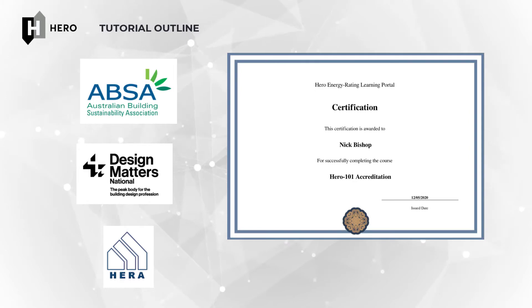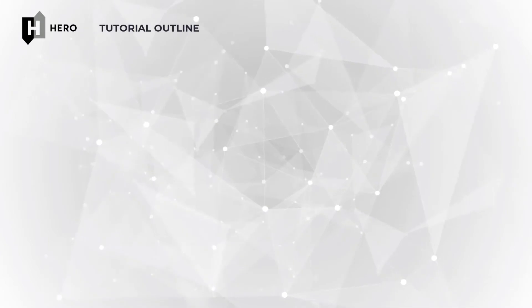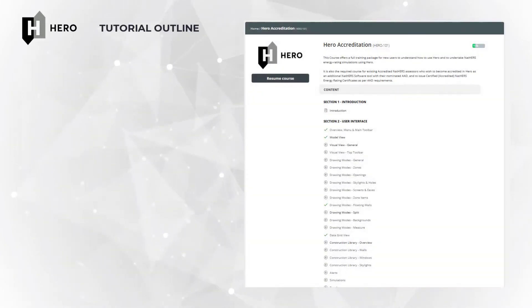Upon completion of this course, HERO will email your certificate directly to your AAO for their acceptance and you'll now be able to issue NatHERS accredited certificates from the web portal for any projects you upload. Please note these training requirements are dynamic and that in the future, if further videos are added to this course, you may be required to complete them to continue using the accredited features of the HERO web portal.